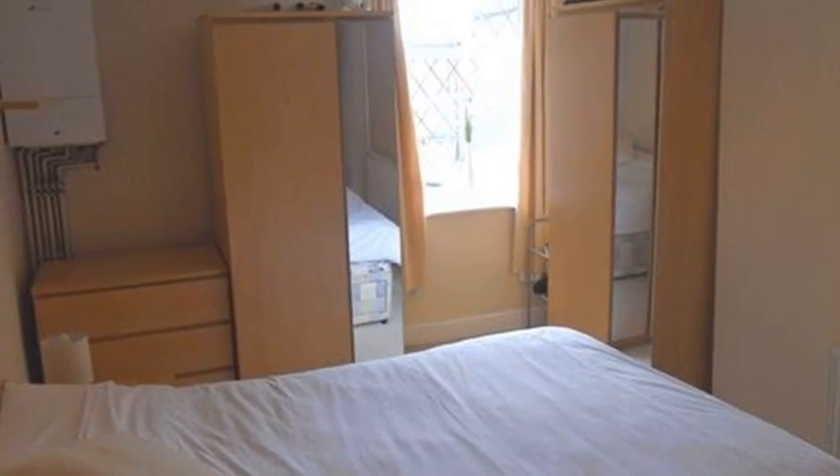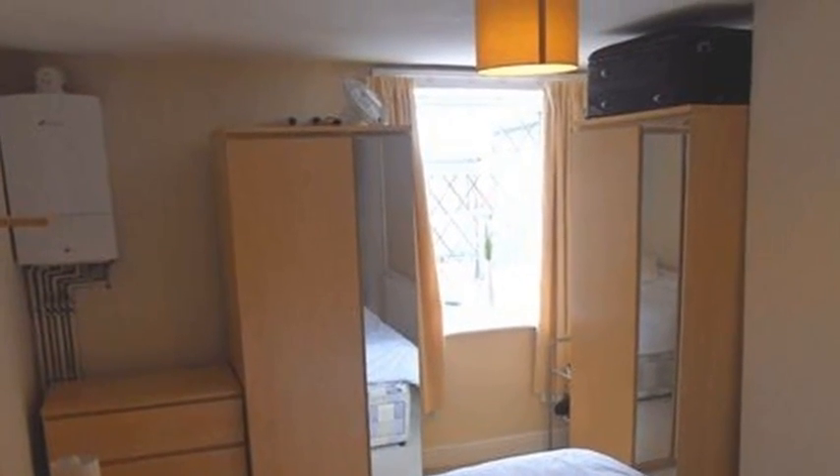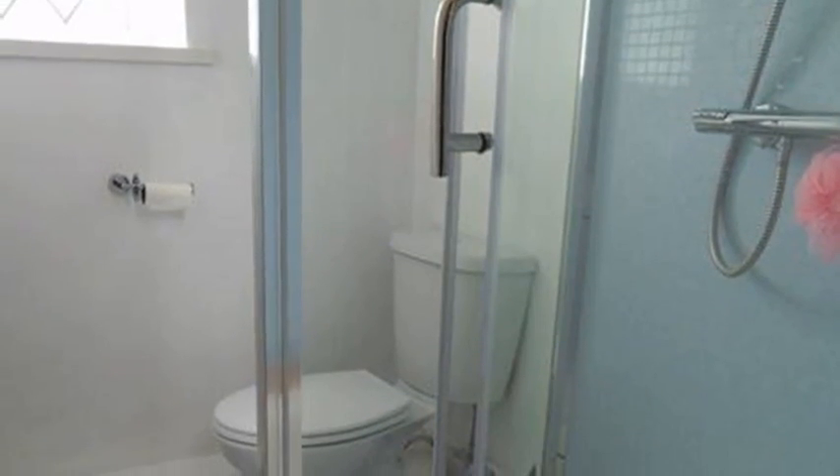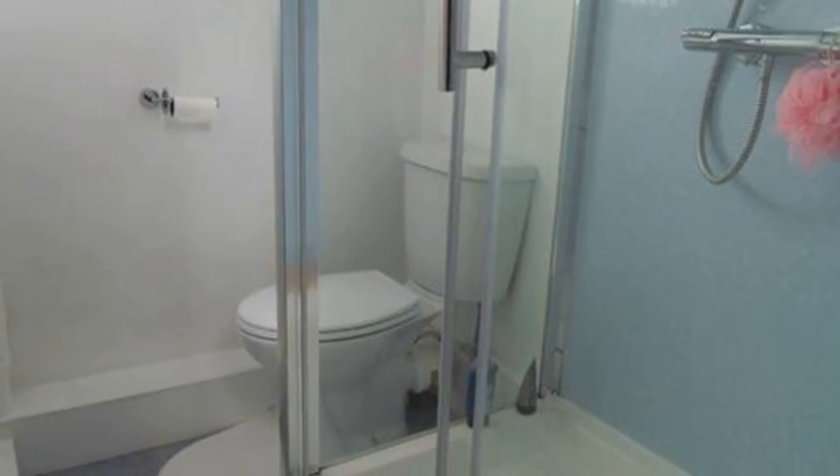Upstairs, a landing leads to a sizeable bedroom providing space for double wardrobes and drawers. Completing the inside is a shower room comprising a three-piece suite with a walk-in shower enclosure and a vanity wash hand basin.